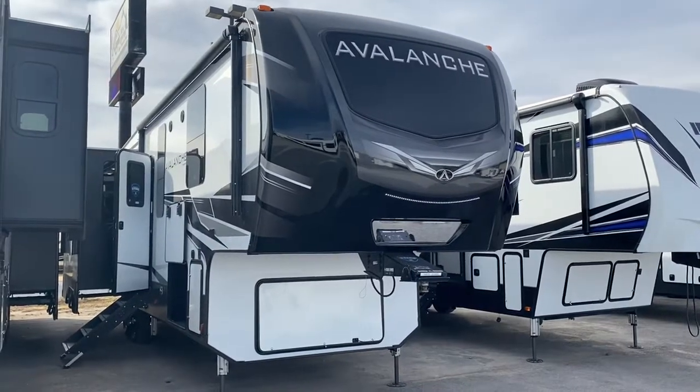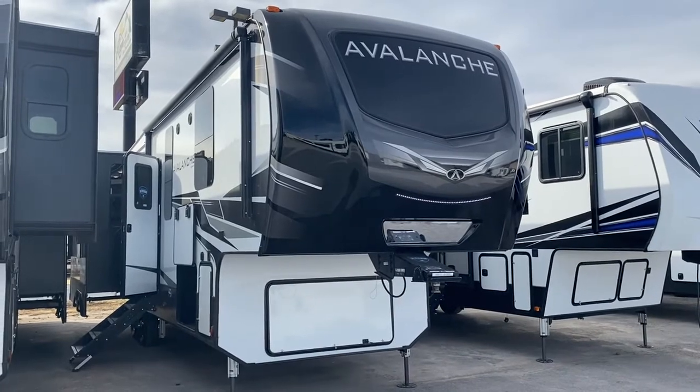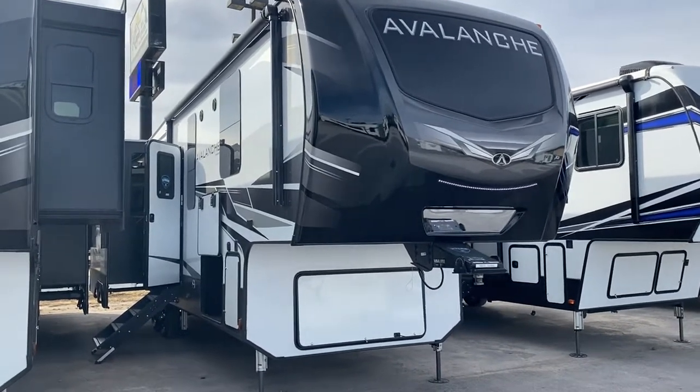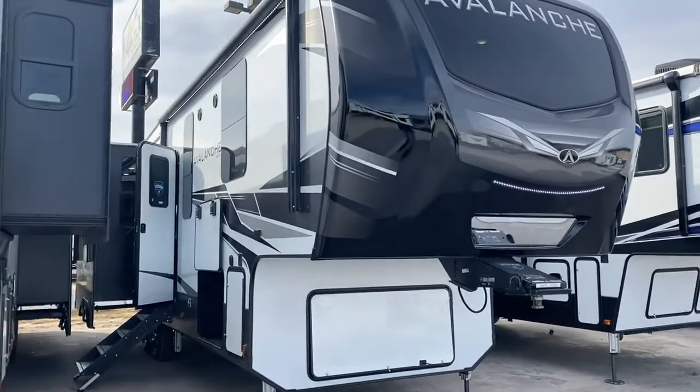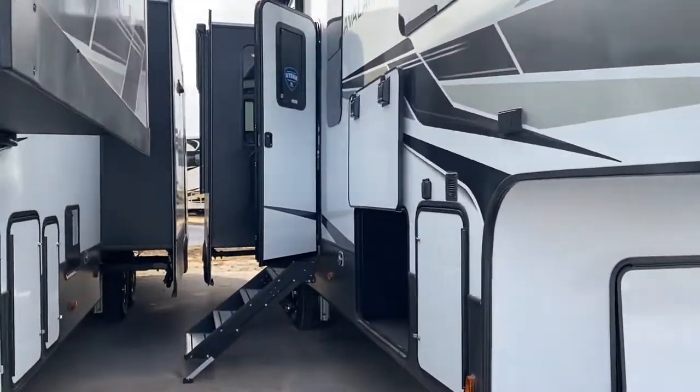Hey, this is Clay here at Lewis RV Center. This is the 2020 Avalanche by Keystone, model 313RS. Keystone warranties this unit for full-time RVing, and they test it at negative 4 degrees Fahrenheit, so it's a great one to take out in the wintertime.